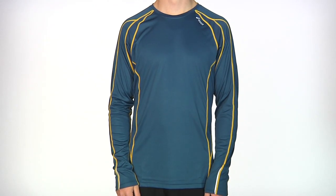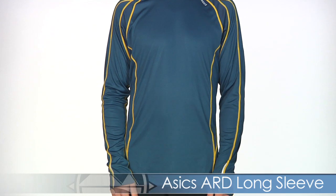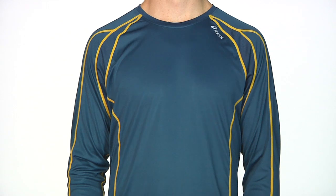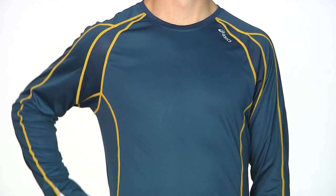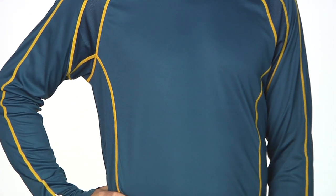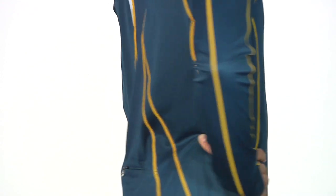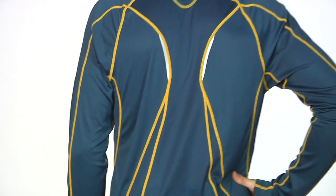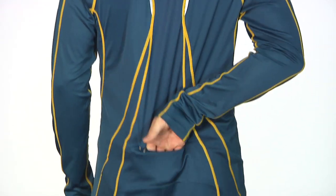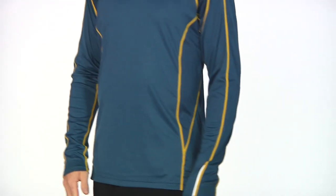Next up from Asics we have Kevin in the ARD Long Sleeve in the Midnight color option. This has contrast contoured stitching in order to stay in place while you're in motion. The fit is going to be a little bit of a semi-fitted feel for a comfortable run. It has great mesh details on the sides and continuing onto the back with hits of reflectivity throughout to be seen in those low-lit conditions. And a secure zip back stash pocket for your running essentials.